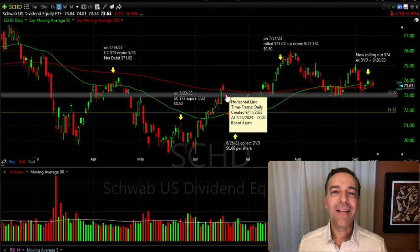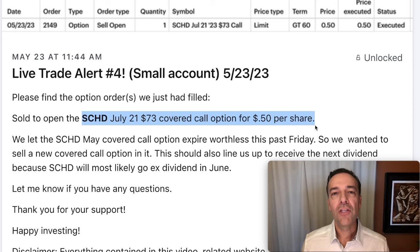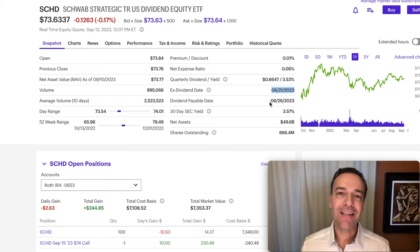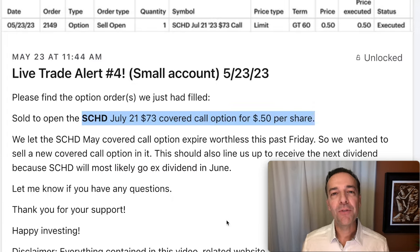At that point SCHD wasn't looking overly bullish, so we let the May option expire worthless and sold this July option for $0.50 per share. One reason I was happy with that return is because SCHD was about to go ex-dividend in June. In fact, on June 21st it went ex-dividend, and that gave us the right to pocket the $0.66 per share dividend — helping improve our return on top of the $0.50 per share covered call premium.